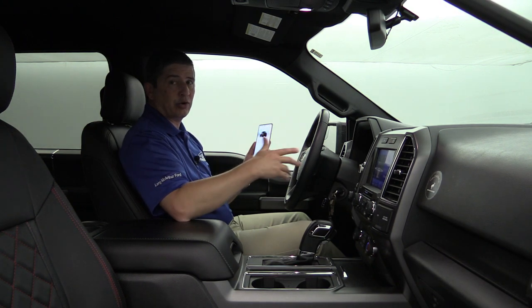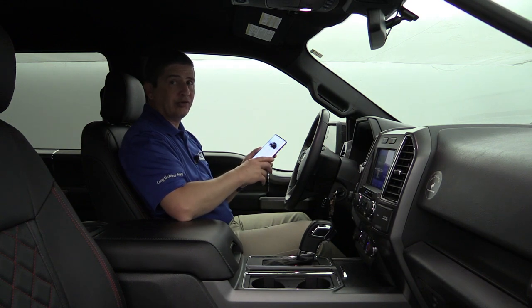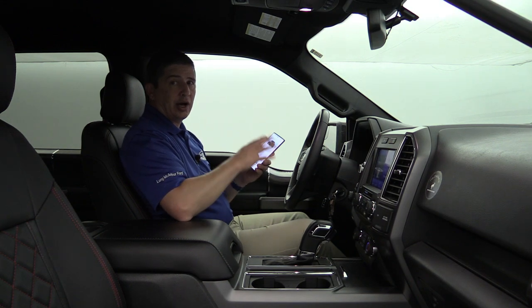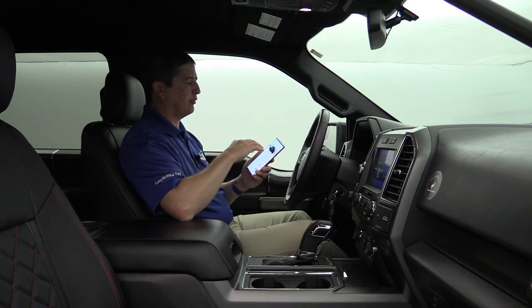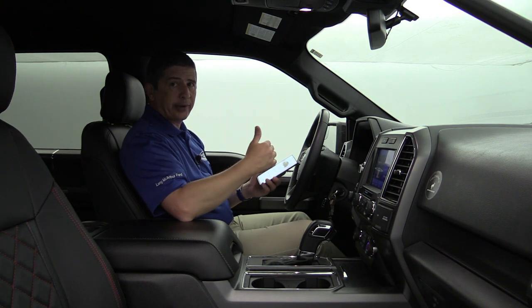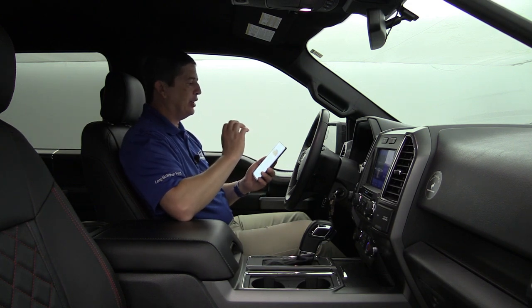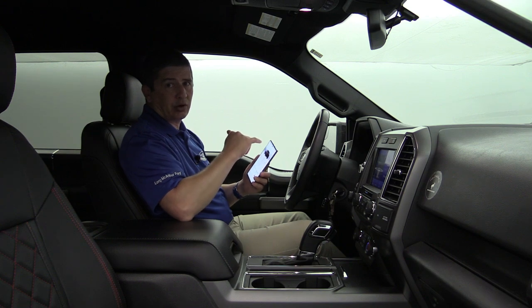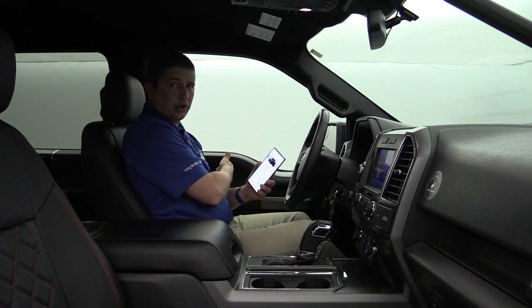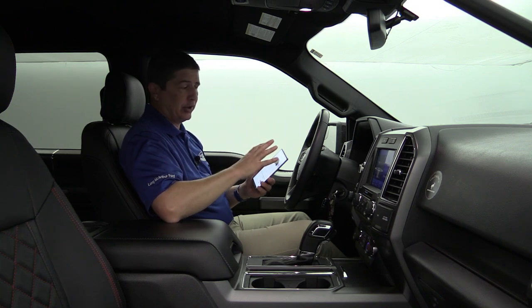They started introducing this in 2018 to a lot of Ford vehicles, and in 2019 they made it standard equipment on a lot of vehicles. Even for 2020 on the F-150, I believe this is standard equipment on all trims, even the XL. So you want to look for the FordPass app, download it, create your account if you haven't yet, then add a vehicle by scanning the door code, and you can go ahead and remote start the vehicle.